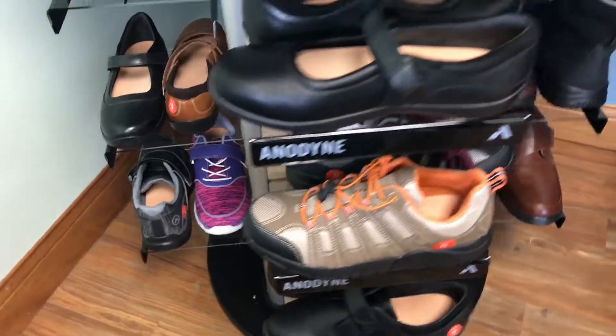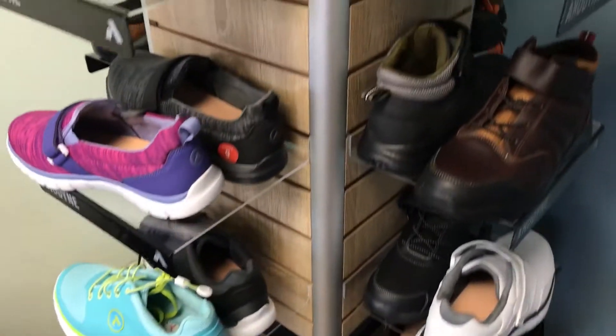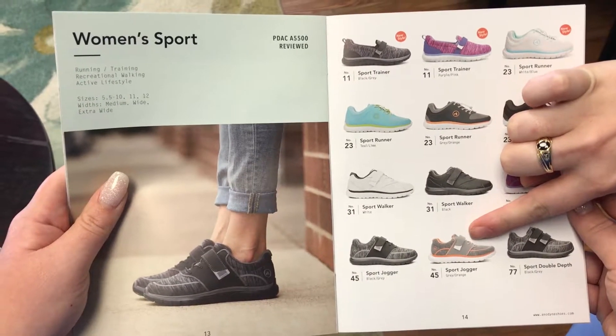You'll want to check out our brand new line of anodyne shoes. They are comfortable, lightweight, and we have even more styles and colors to choose from. Give us a call today.